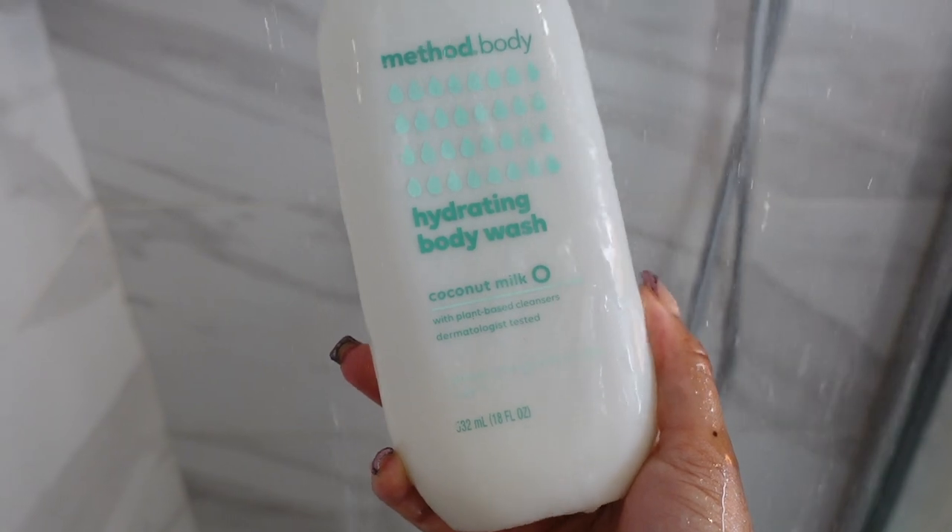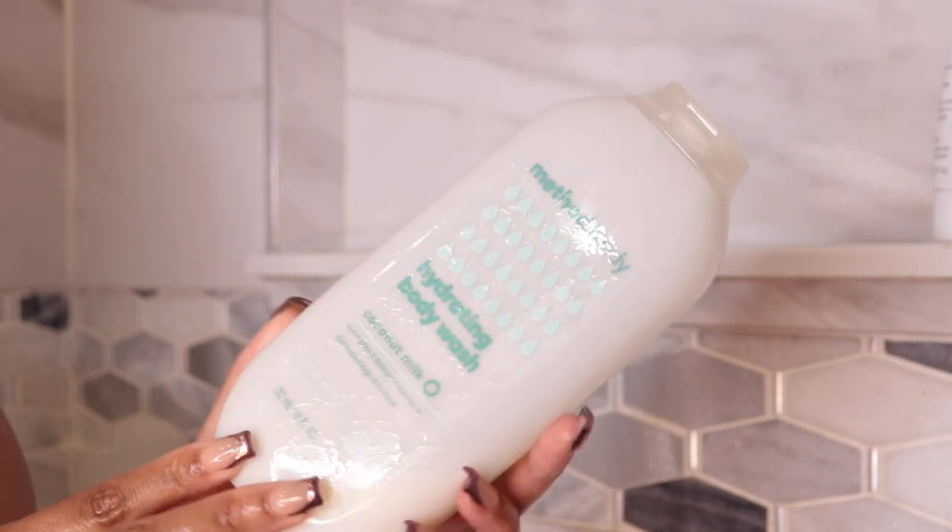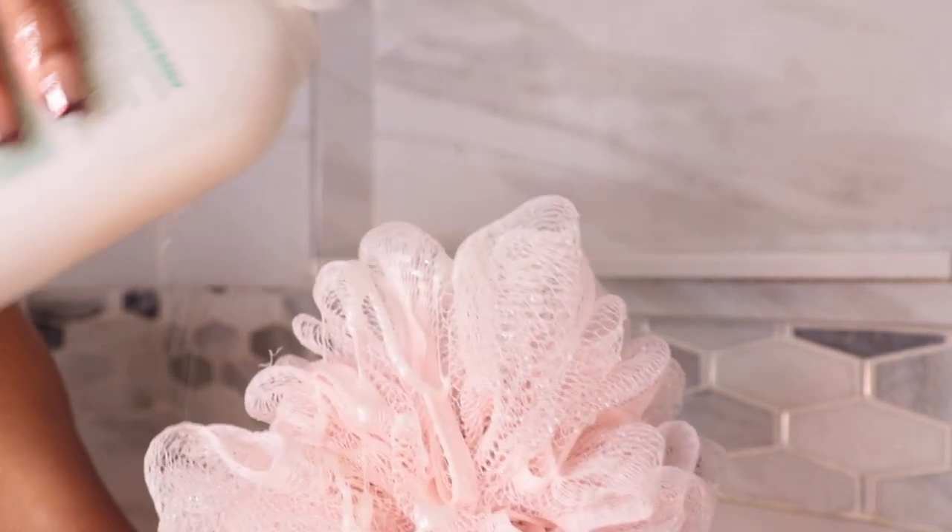Then I'm going to go in with my body wash — the Method Body Hydrating Body Wash in the scent coconut milk. I am a sucker for coconut. This smells so, so good. I go in with that on my loofah and just scrub. I like to use this first because it's going to set the tone for the scents I'm going to stack on top later. I love for all my scents to tie in together and have the same scent base, because it makes the scent last longer — it definitely helps with the longevity.